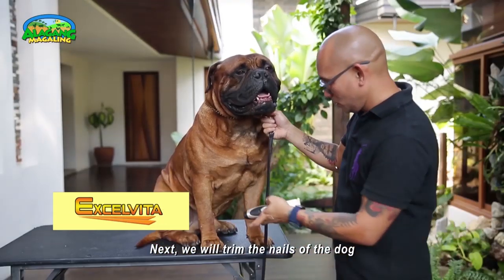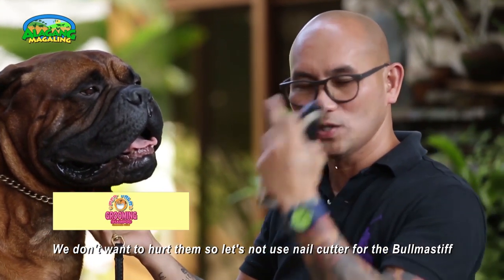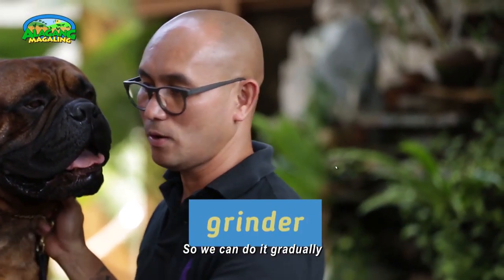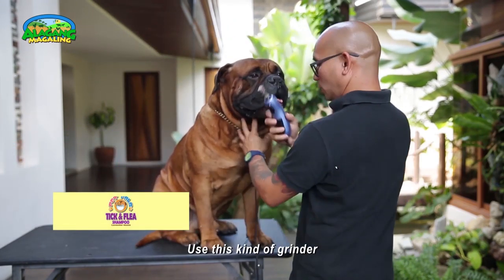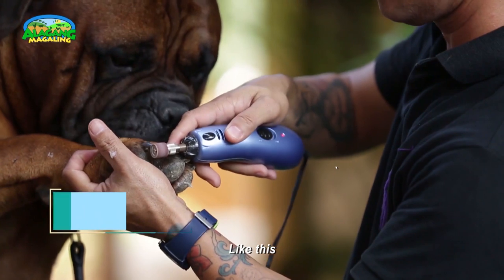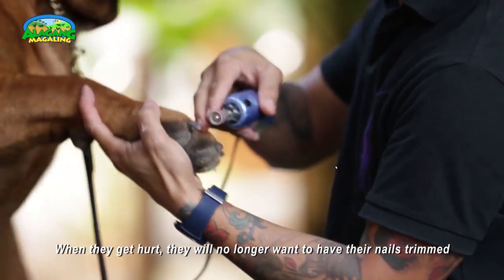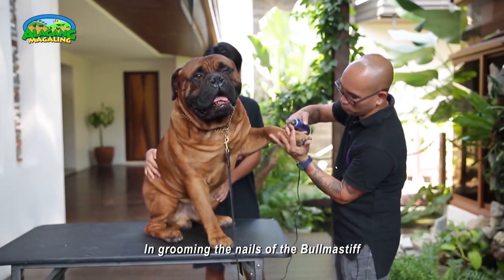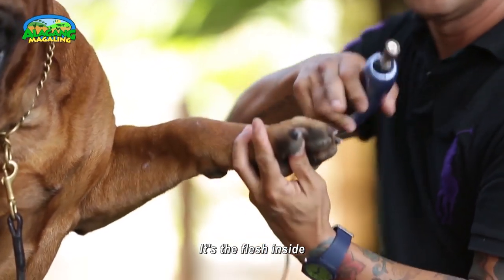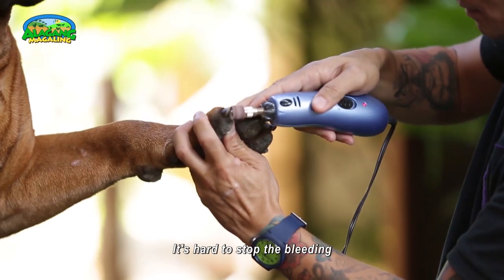Next, we trim the dog's nails. We don't want to hurt them, so instead of using a nail cutter for the Bullmastiff, it's better to use a grinder. It slowly and gently grinds down the nail. Go slowly — because if they get hurt, they'll remember it and may not allow nail trimming again. Be aware of the quick, the blood vessel inside the nail. We must not touch it, as it will cause bleeding which is difficult to stop.